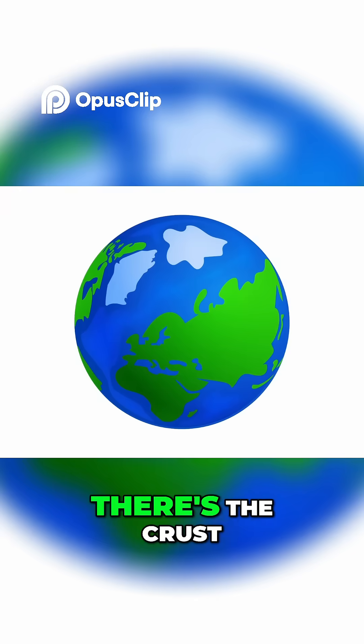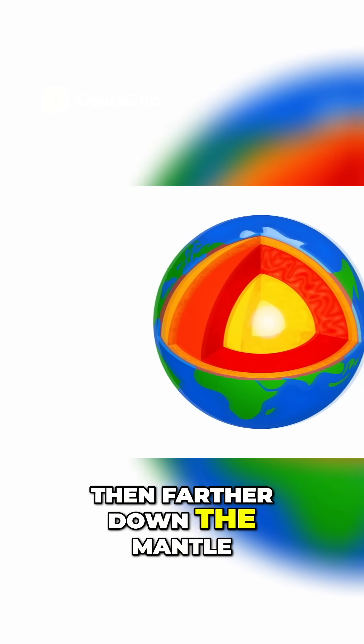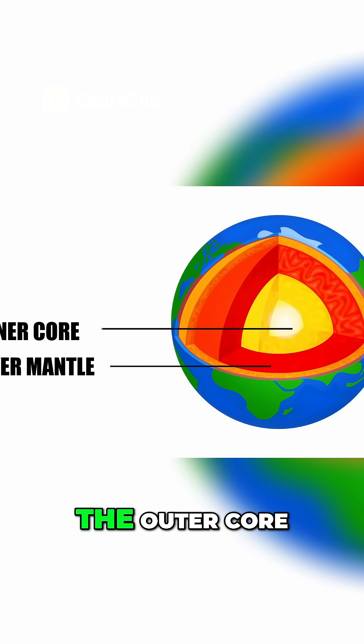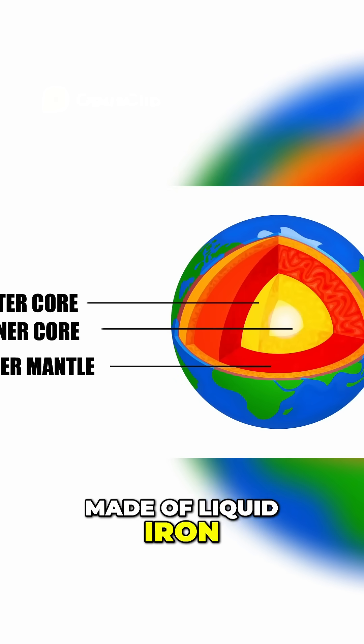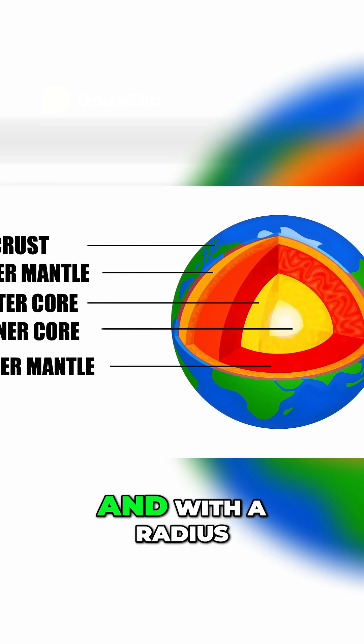Starting from the top down, there's the crust, which includes the surface that we walk on. Then farther down, the mantle, which is mostly solid rock. Then, even deeper, the outer core, made of liquid iron. And finally, the inner core, made of solid iron — probably — with a radius that's about 70% the size of the moon's.